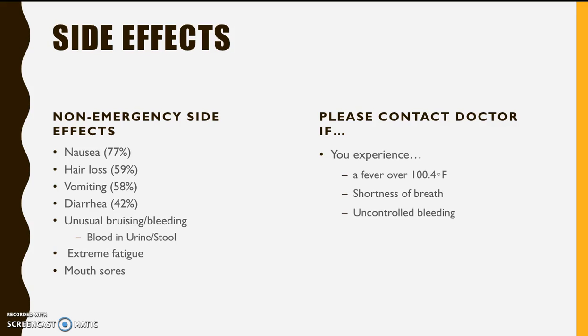However, while taking this treatment, please contact your doctor if you experience a high fever, shortness of breath, or uncontrollable bleeding. While taking this drug, it is important to remember that you should not take any blood thinners such as aspirin, or drink alcohol. Also, you should avoid high-traffic areas to lessen chances of infection.